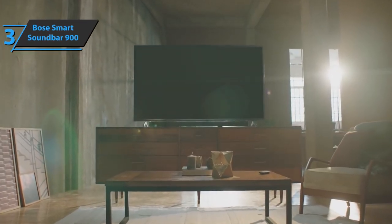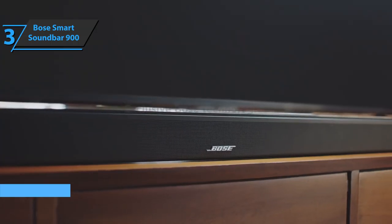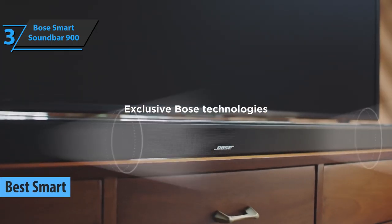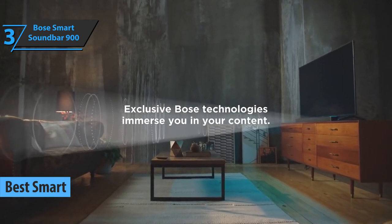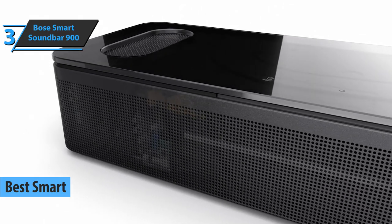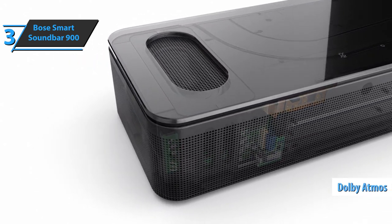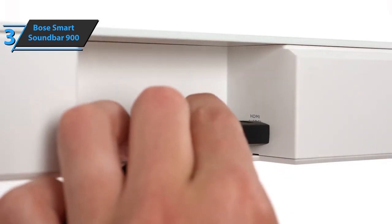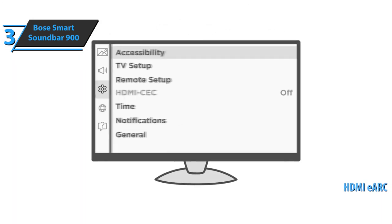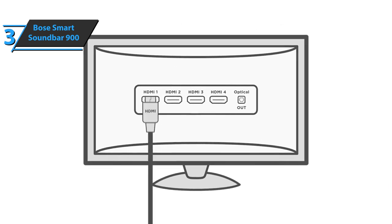The next product we'll discuss is the Bose Smart Soundbar 900. In our humble opinion, the best smart soundbar available on the market in 2022, the Bose Smart Soundbar 900 takes the performance of the 700 model to the next level. It adds an exciting set of speakers and Dolby Atmos object-based surround sound. Unlike the previous 700 model, the Smart Soundbar 900 comes with HDMI eARC, meaning it can automatically control the output of connected sources if your TV also has an eARC HDMI output.